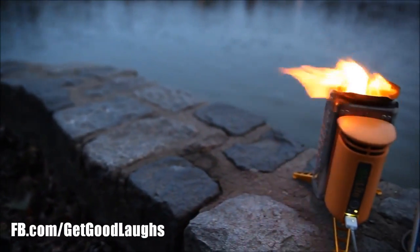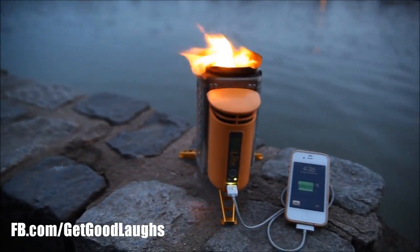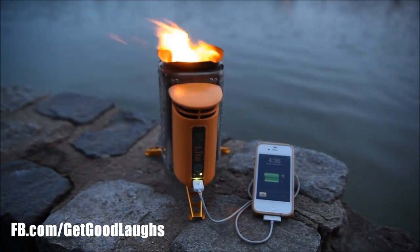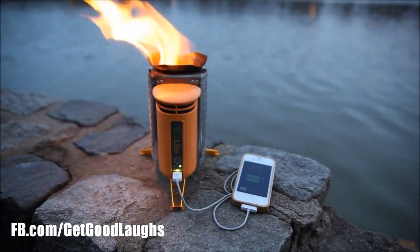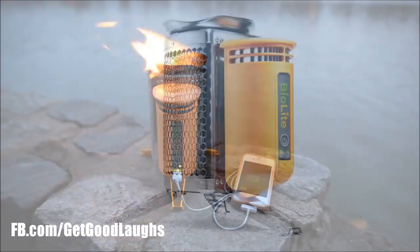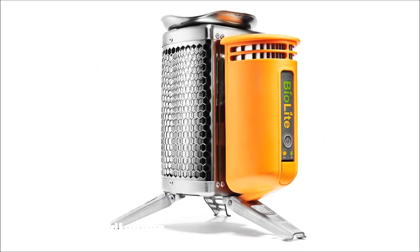Clean energy is all around us. All we need are the right tools to make use of it. BioLite stoves are amazing tools that deliver clean cooking and electricity access using nothing but wood for fuel. Today we're excited to announce that the BioLite camp stove is in manufacture and will be ready for your next camping trips this summer.